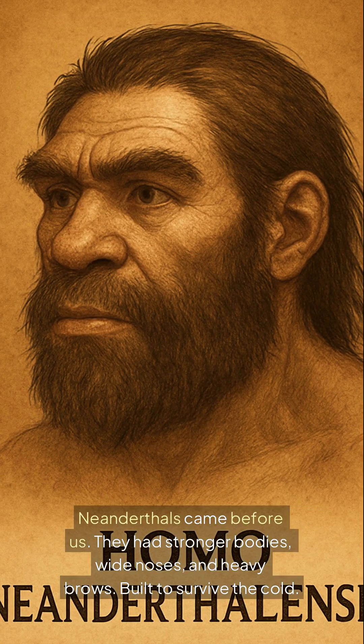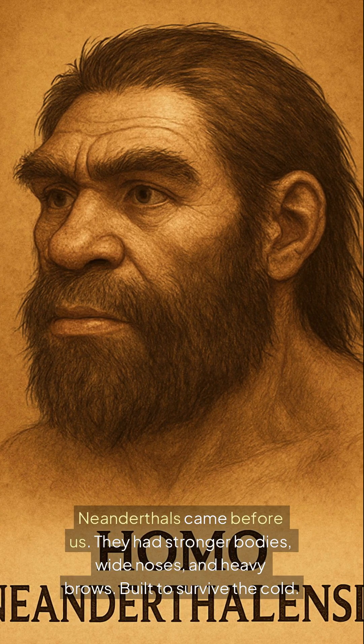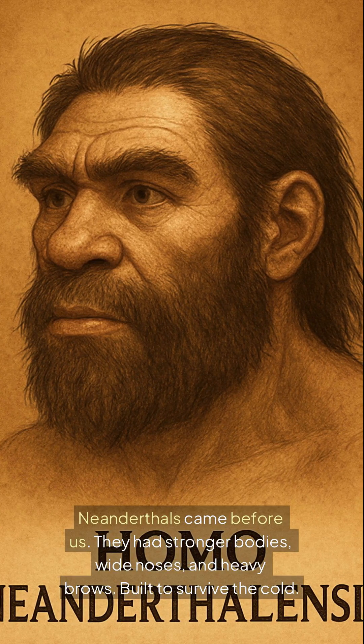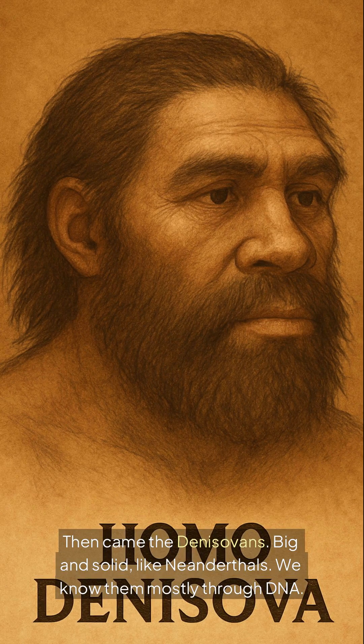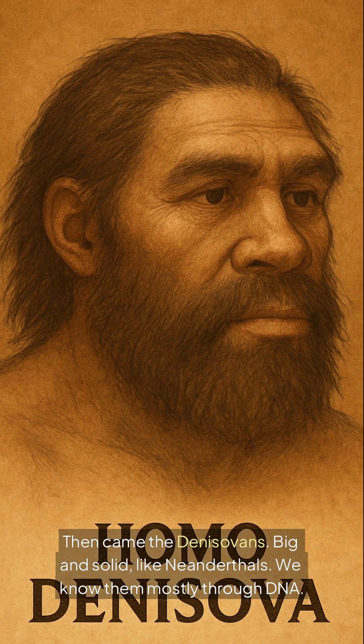Neanderthals came before us. They had stronger bodies, wide noses and heavy brows — built to survive the cold. Then came the Denisovans: big and solid like Neanderthals. We know them mostly through DNA.